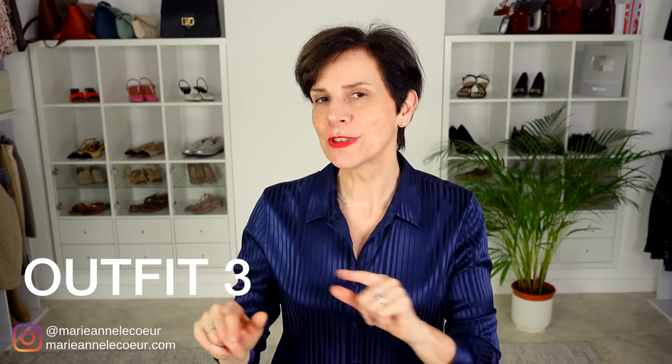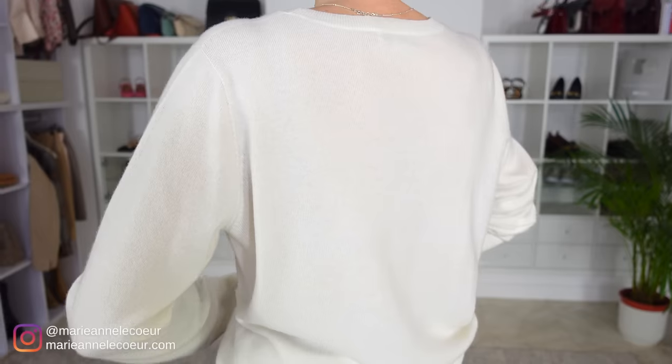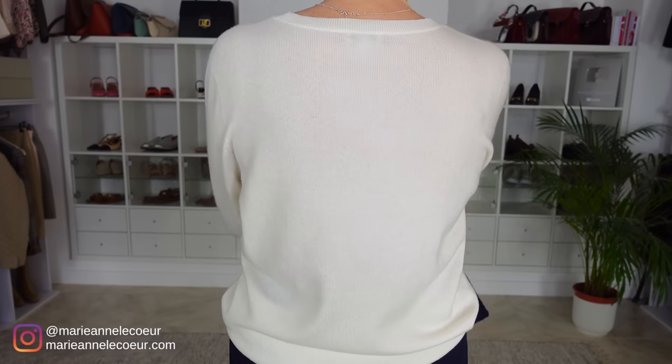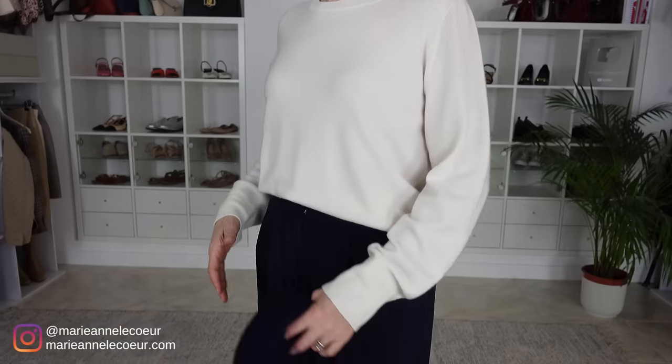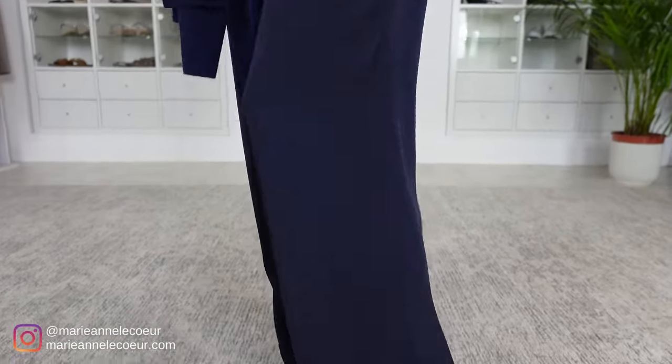You simply cannot be without a sweater for spring. I'm so excited to show you this outfit — we have the ivory sweater worn with the silk navy pants, paired with an ivory belt and two-tone ballet flats. You can see how simple it is to create this outfit, but the impact of the navy and ivory together looks very elegant, very chic, very stylish. And you can also see that you don't have to wear heels to look stylish. I think this one is a little bit more casual, so I would wear this one for daytime.